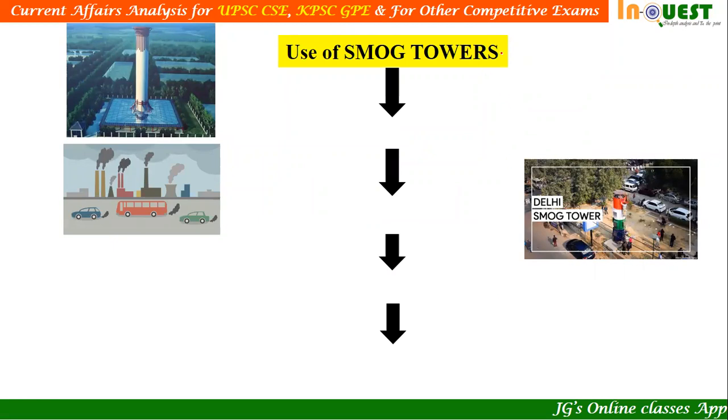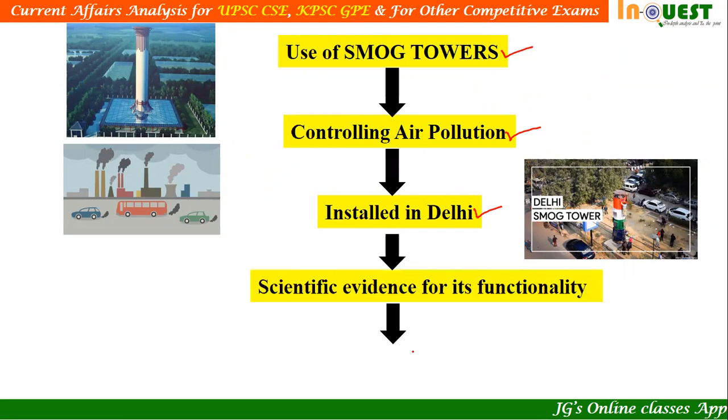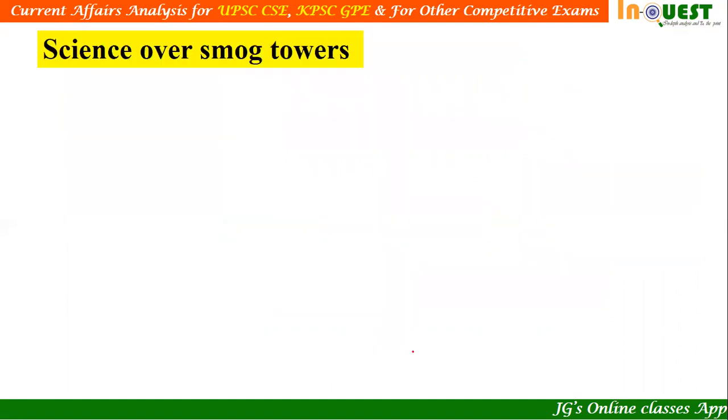As per the orders of the Supreme Court, it ordered the government of Delhi to use smog towers to control air pollution. After that, the government of Delhi started installing smog towers. They have already installed one smog tower and the second one is under process. But now there is a question about the scientific evidence for its functionality — there is no proven evidence to say whether it is really able to control air pollution or not. If smog towers are not able to control air pollution, what are the other alternatives we are supposed to look for?